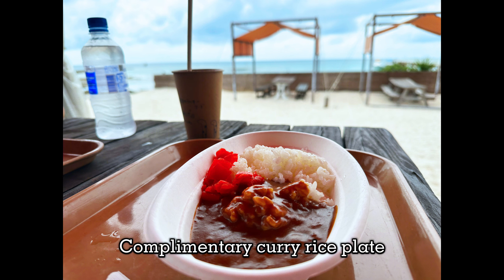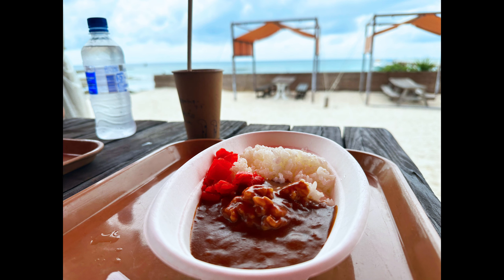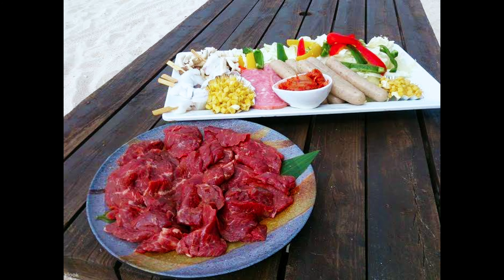Included in the ferry ticket is a small curry rice lunch plate. You can also pay more and upgrade to a barbecue lunch set.